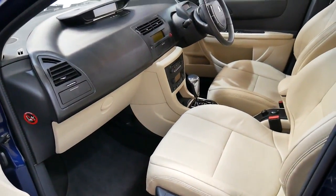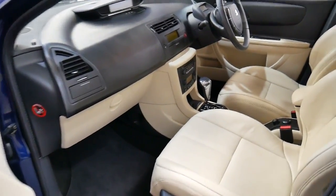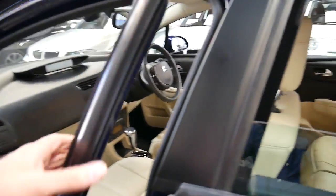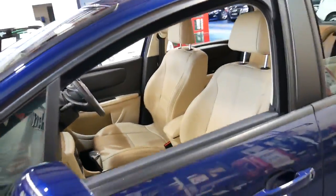It's got heated seats on the driver and passenger side, dual air bags, side air bags, it's automatic, and the air conditioning is nice and cold. The condition is amazing.